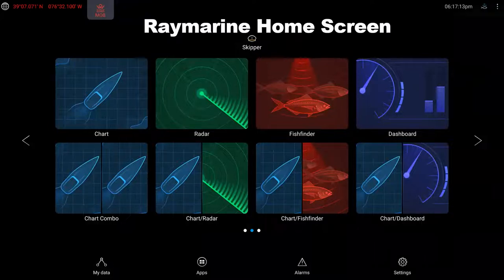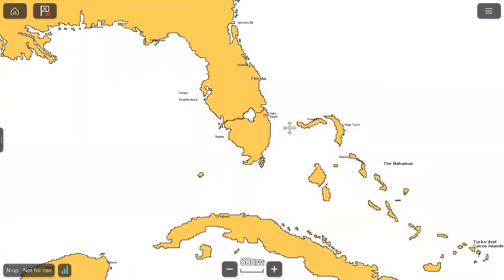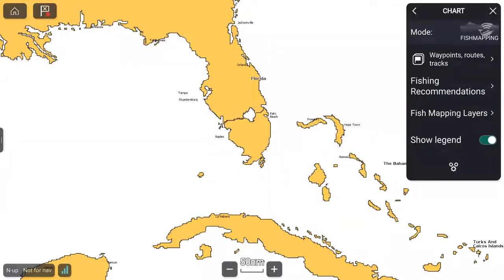Most of you are probably already familiar with the Raymarine Axiom screen. The SiriusXM features are available from the chart page. You can set up a dedicated window if you'd like, but we're going to go into the chart page and bring up the menu. Most of you are probably using detailed charts or fishing charts. Once you've installed the SR200 and subscribed to SiriusXM, you'll see additional buttons appear, including fish mapping mode, fishing recommendations, fish mapping layers, and a legend now available with Lighthouse 4.